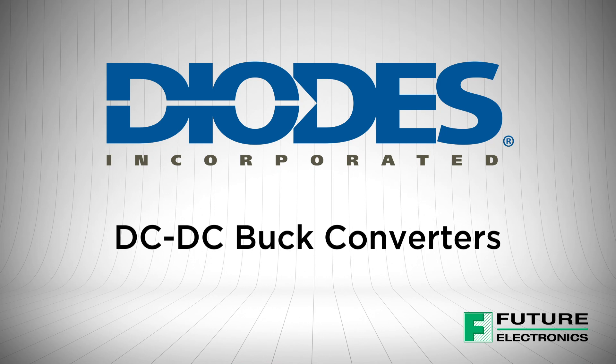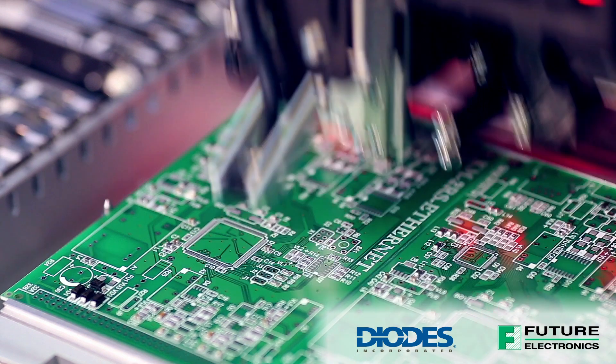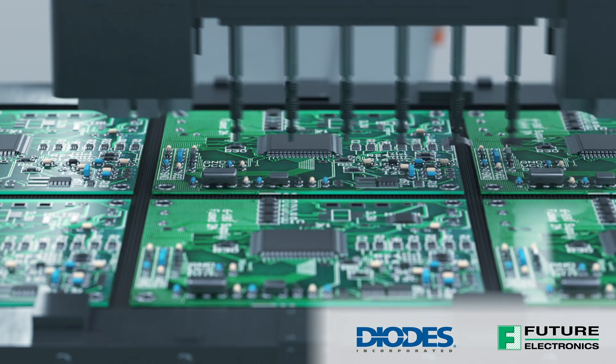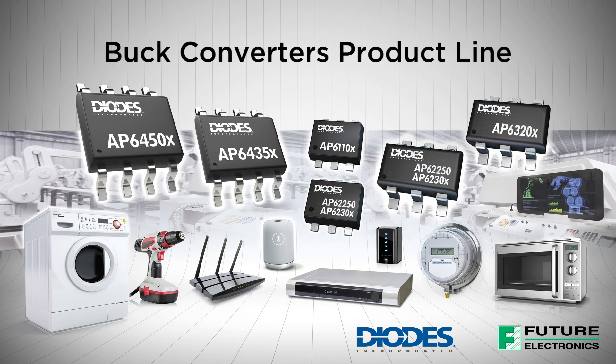Diodes Incorporated has developed a wide range of DC to DC buck converters with a robust set of features and applications. Hi, my name is Chris Graham, Product Manager of Future Electronics. From designs with high power conversion efficiency at light loads to adjustable switching frequency to avoid sensitive frequency bands, Diodes Incorporated buck converters benefit from a plethora of different feature sets for design flexibility, cost effectiveness, and compact solution size.